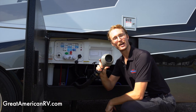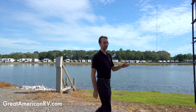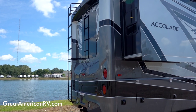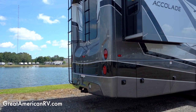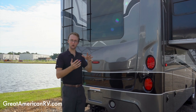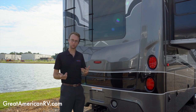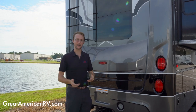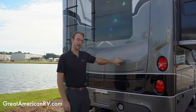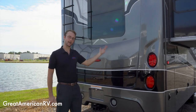A great feature Integra thought of is a molded fiberglass one-piece cap on both the front and back of the Accolade. With fewer seams and joints that can pull, break, or vibrate apart, you'll have less maintenance to worry about and less potential for leaks. This design really helps with the preventative care of the coach.